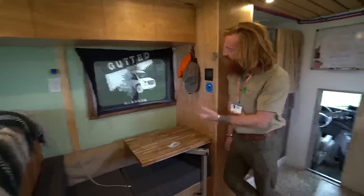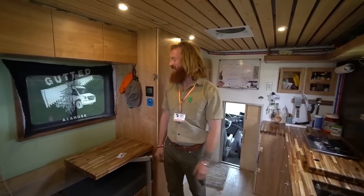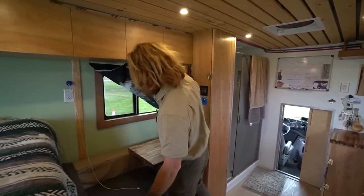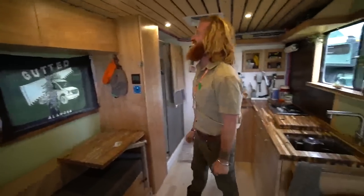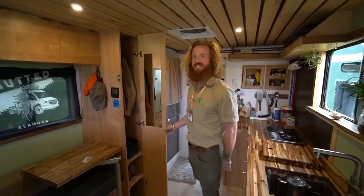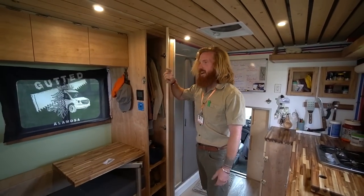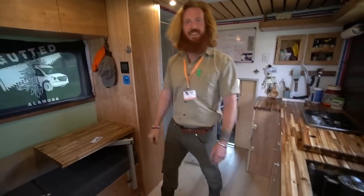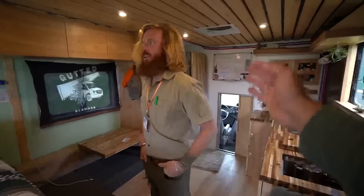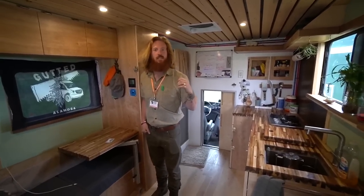There's a Gutted flag from Greg Savage being used as a window shade. Greg had the property where Gutted was held and Aaron still hangs out with him, helps with his stuff. The interior distance from back to front is about 15 feet.